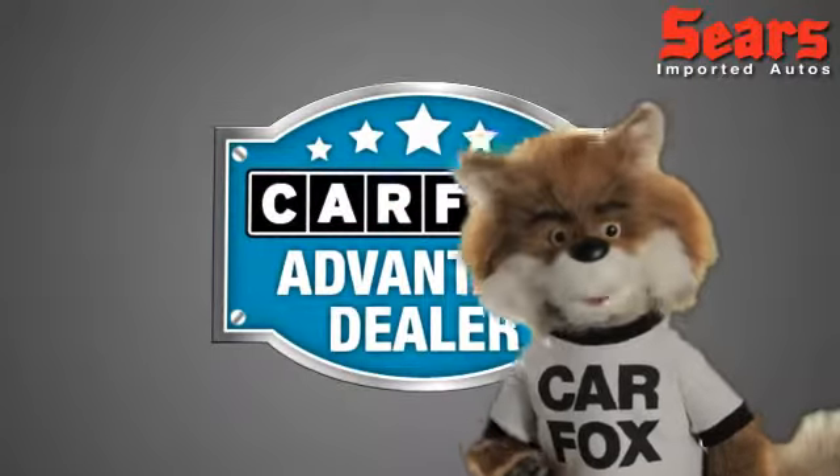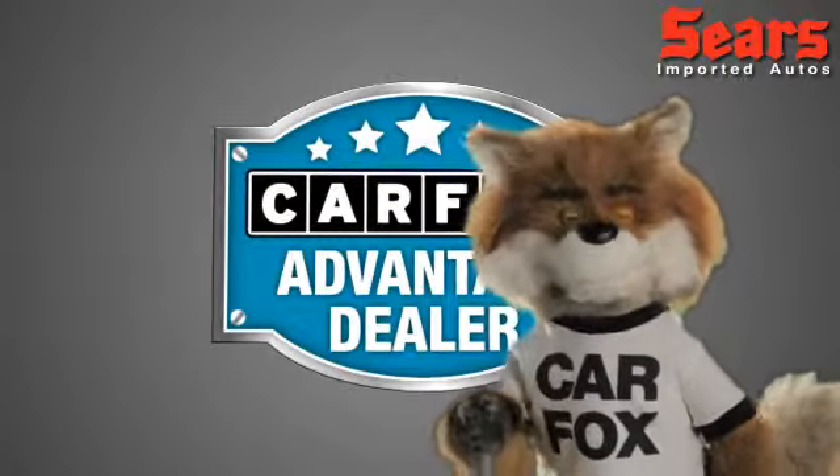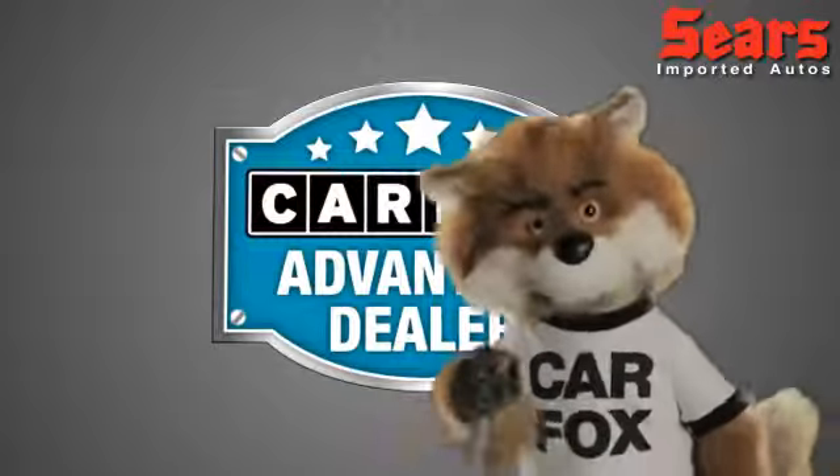Just say show me the Carfax at Sears Imports, a Carfax Advantage dealer.